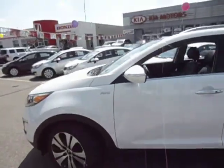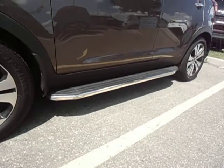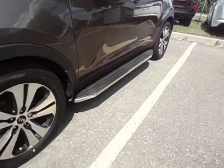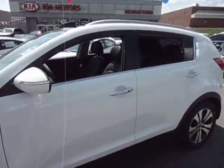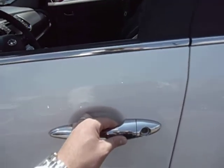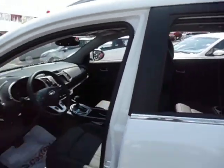I also wanted to show you this Sportage because it has some really nice running boards — that's one of the options. Now with the EX Luxury you get the smart key technology, so you can use the door handle to unlock and lock the car. You never have to take the key out of your pocket again.